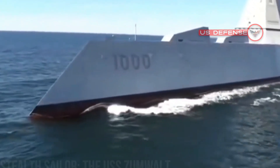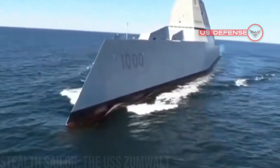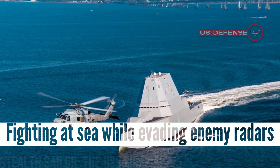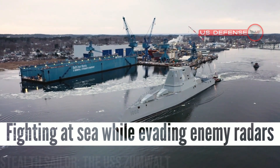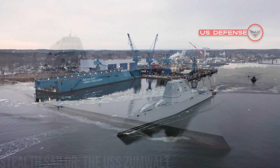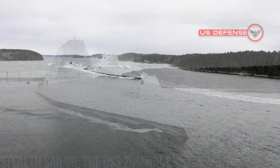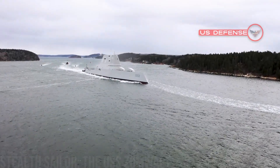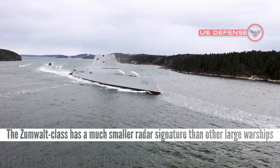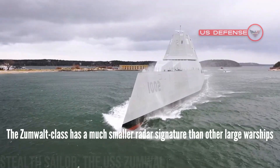The U.S. Navy's sleek Zumwalt-class destroyers are intended to accomplish the impossible — fighting at sea while evading enemy radars. Navy designers have worked hard to engineer a large metal warship with stealth characteristics. While it is not likely to be completely invisible to radar and sensor systems, the Zumwalt-class has a much smaller radar signature than other large warships.